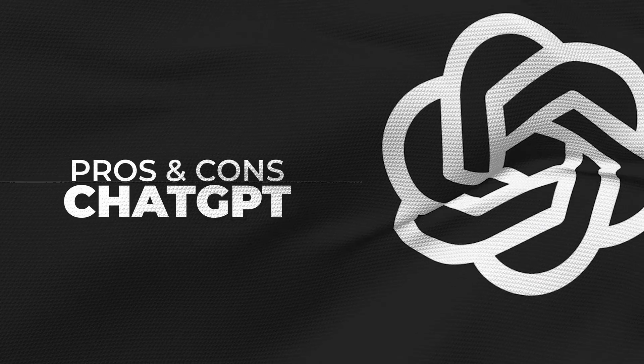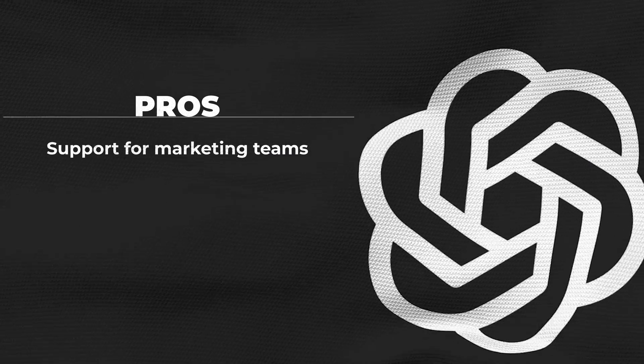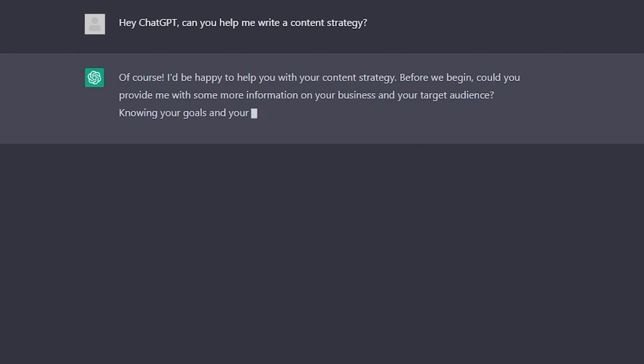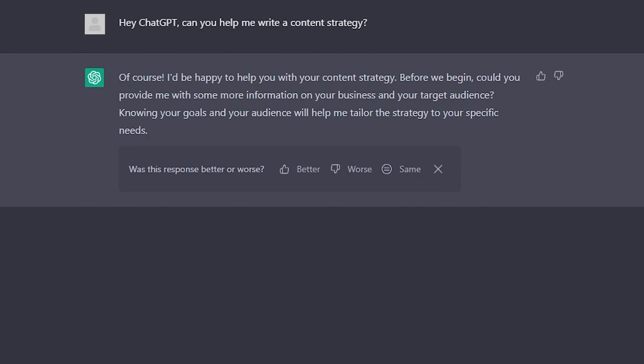Some of the pros of ChatGPT include support for marketing teams. Many people think that this type of technology is going to replace the work of content creators. However, although it is not something that can be ruled out in the future, for now it does not have the capacity to do this. It can, however, be a great support for professionals when creating a content strategy.